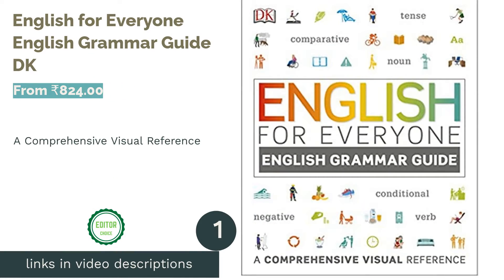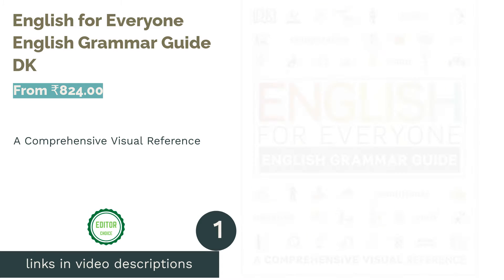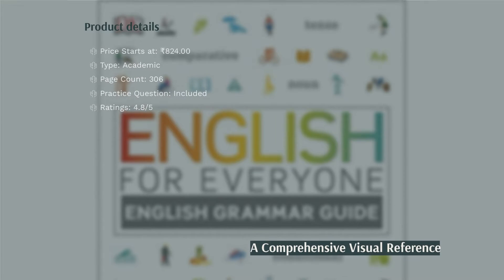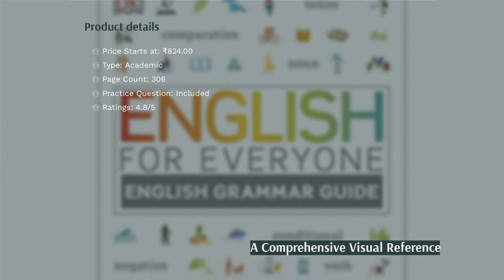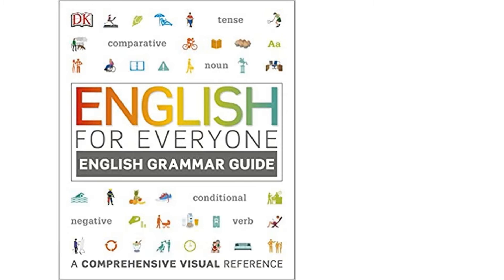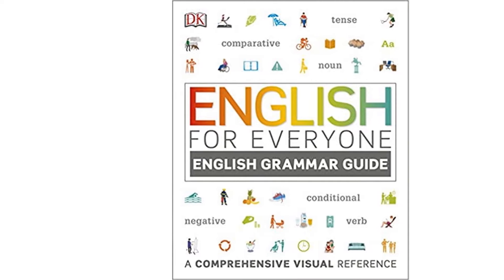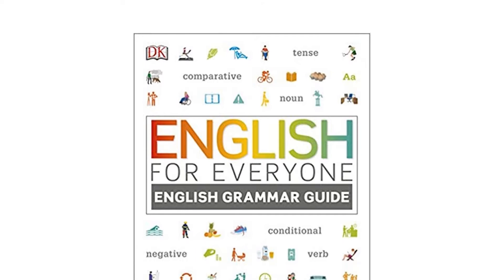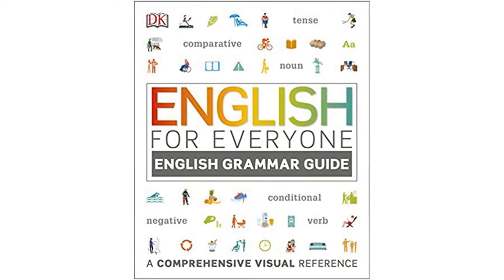The first product on our list is English for Everyone: English Grammar Guide by DK. This book beautifully explains the rules of grammar with eye-catching illustrations, great graphics, and comprehensive explanations. This is great for beginners as the illustrations help you learn more realistically, whether you are puzzled by prepositions, comparatives, or modals.